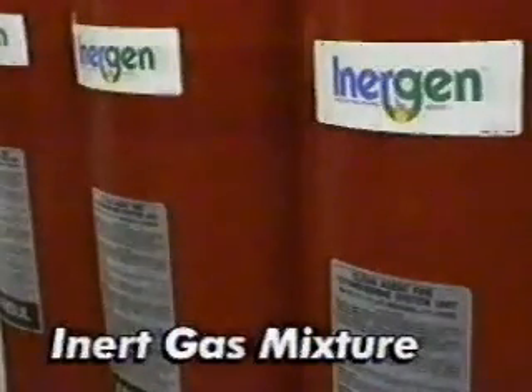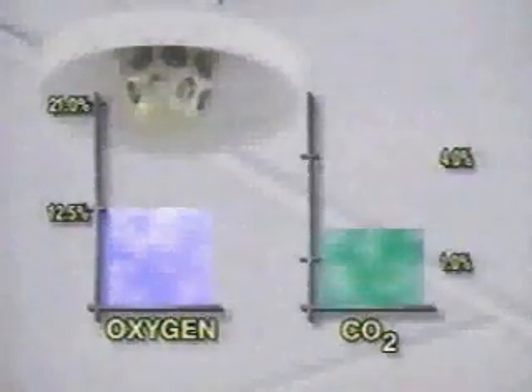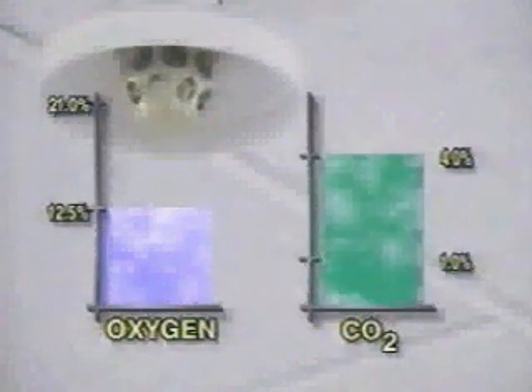Classified as an inert gas mixture, Energen agent suppresses fire by slightly lowering the oxygen content to a level that won't support combustion, while adding a small amount of carbon dioxide to maintain a people-compatible environment.